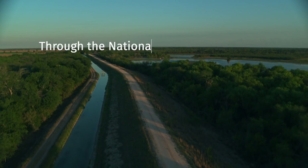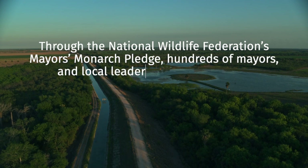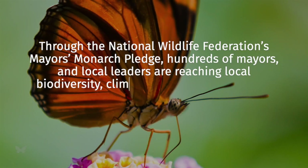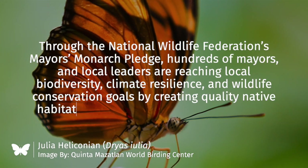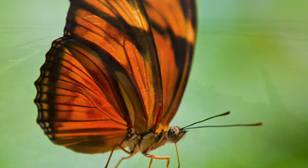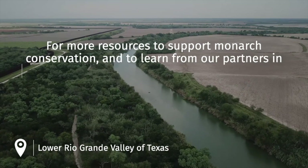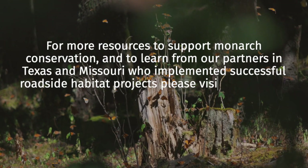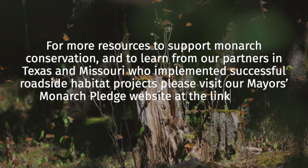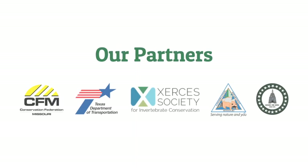Through the National Wildlife Federation's Mayor's Monarch Pledge, hundreds of mayors and local leaders are reaching local biodiversity, climate resilience, and wildlife conservation goals by creating quality native habitats along roadsides and through their communities. For more resources to support monarch conservation and to learn from our partners in Texas and Missouri who implemented successful roadside habitat projects, please visit our Mayor's Monarch Pledge website at the link below. We thank the New York Community Trust for sponsoring this work and our partners.